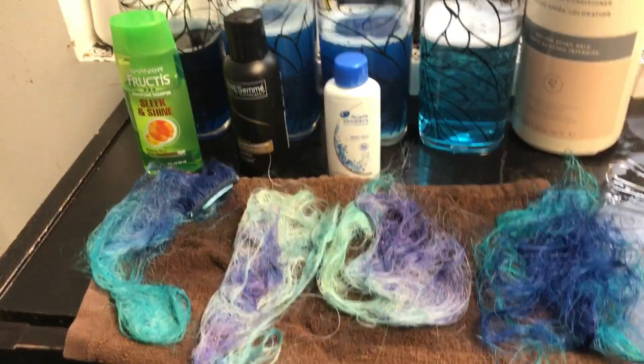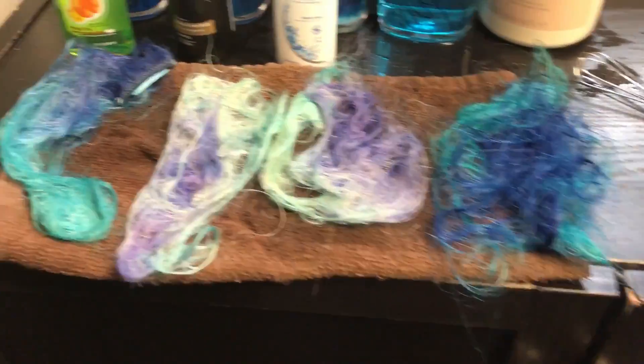All right, everyone. So I continued my experiment, and I let the hair sit in the water for about 10 minutes.